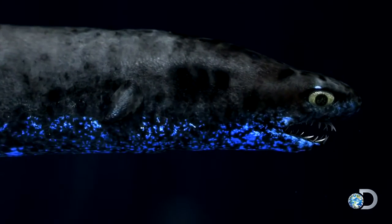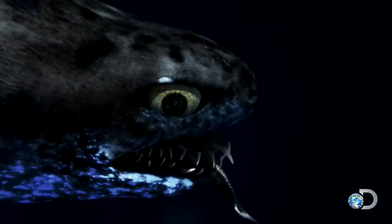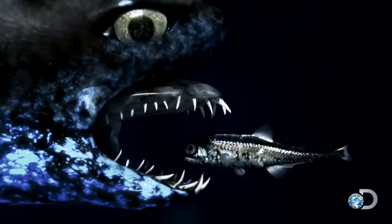One of the scariest is the rare viper shark. Less than two feet long, this species of dogfish shark was first discovered off Japan in 1986. The viper uses its bioluminescence to attract prey and then impales it with its razor-sharp teeth.